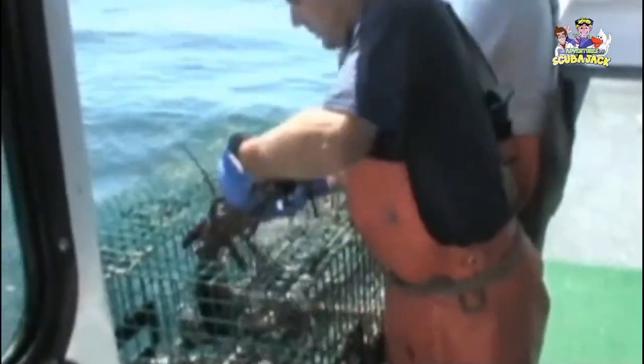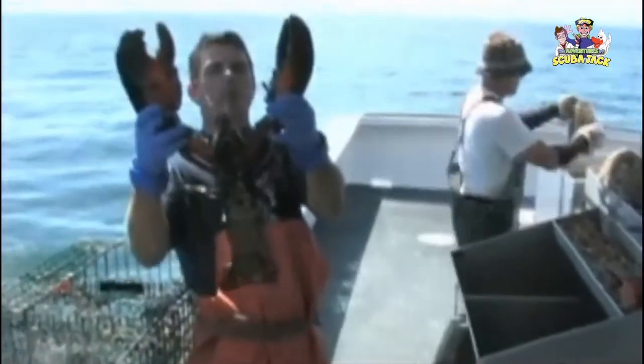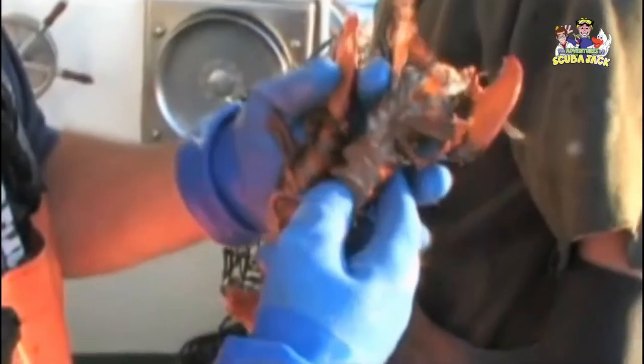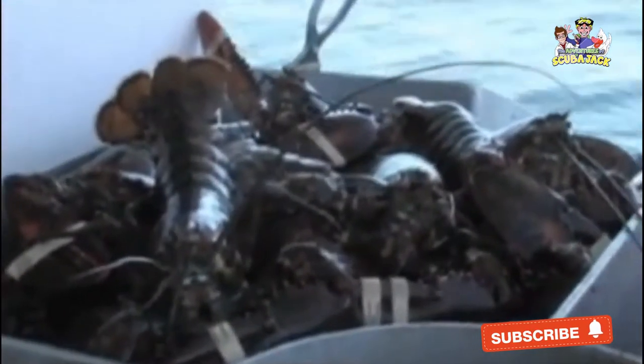Then they throw them into a holding tank. Sometimes they catch lobsters that are too big, sometimes lobsters that are too small, but one thing's for sure — they sure do catch a lot of lobsters that are just the right size.